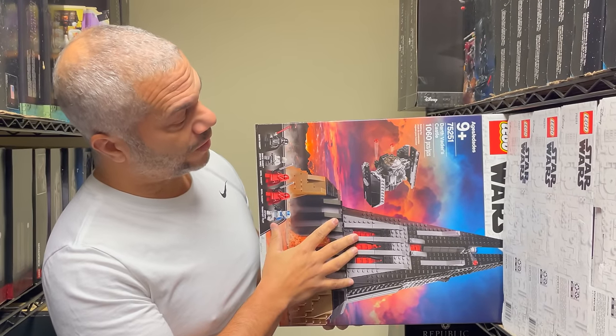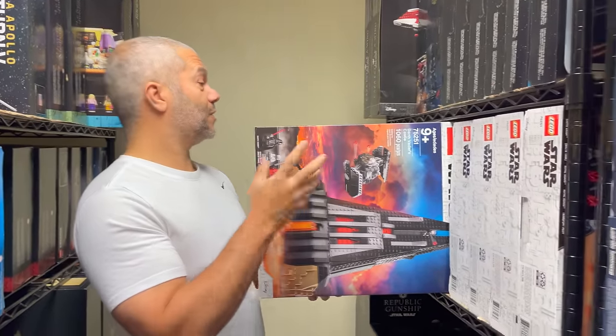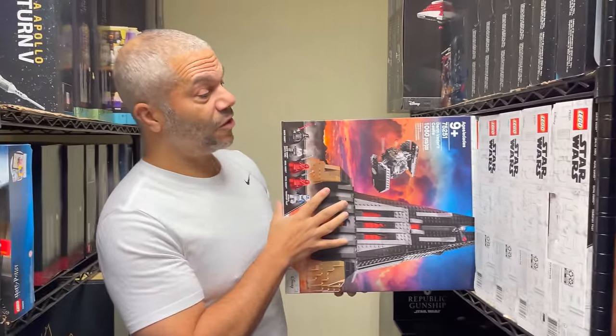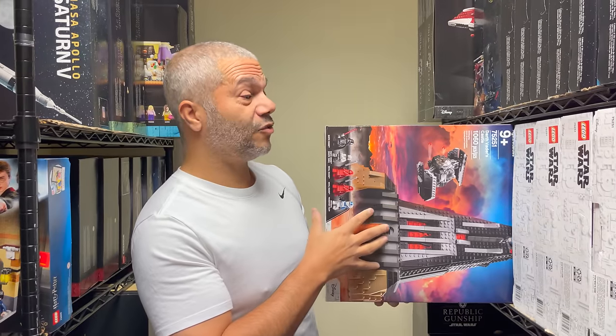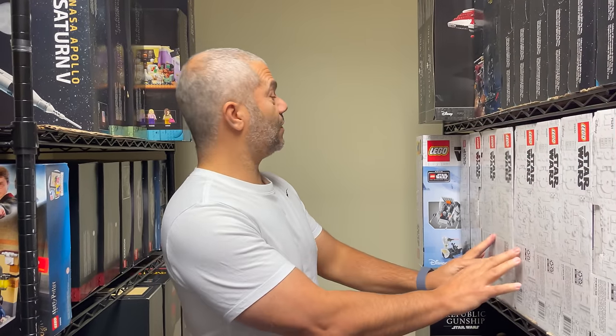Another set I really love that's doing well is the Darth Vader Castle. I bought eight of these. It was a $130 set I got for around $100, and it's now selling for around $220. So this is a great investment.